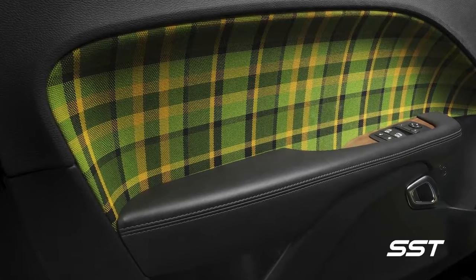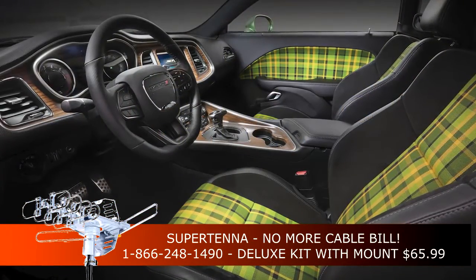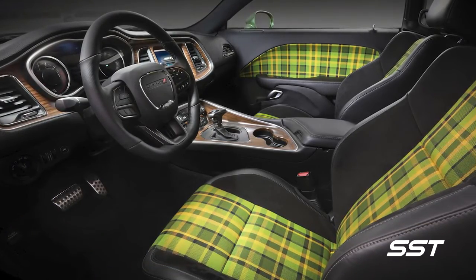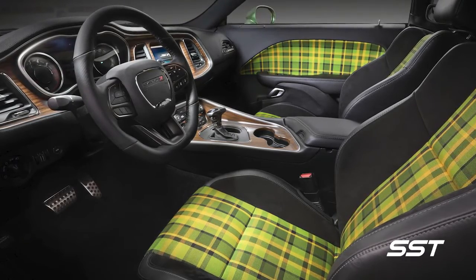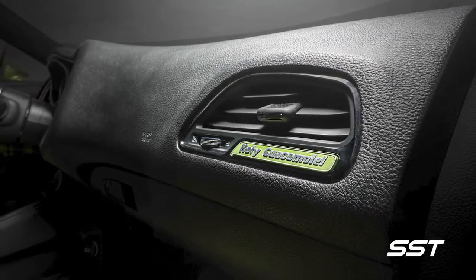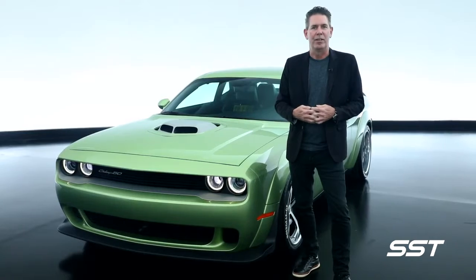Playing up some plaid accents on the seat inserts with a nice shade of green that complements the exterior. And as you'll see on the center console and instrument panel, we've added wood grain as a hydrographic shape — again nodding to the past of what we've done with some of our previous Challengers.